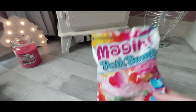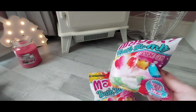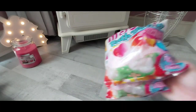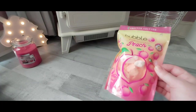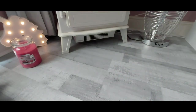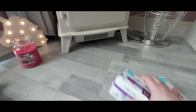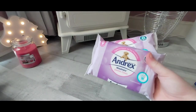Moving on to self-care. I got two magic bath bombs as a little treat for the girls — there's a bath bomb and a little gem inside. They were 60p each, which I thought was really good. Then the bubble tea peach bath crumble — I love a bath with some crumble or bath salts, the pack is resealable and it was under £1.50. I also got two packs of silk and satin sanitary towels and two packs of Andrex toilet wipes.